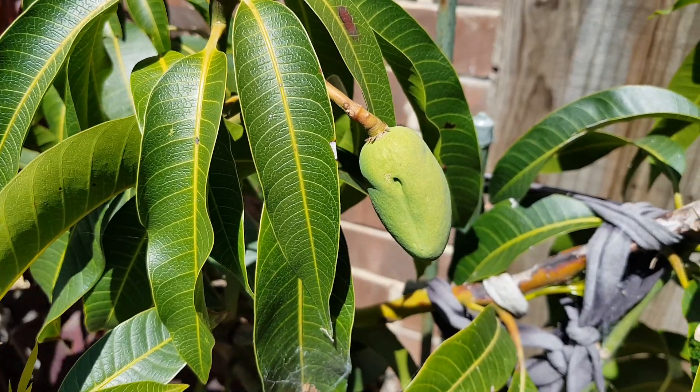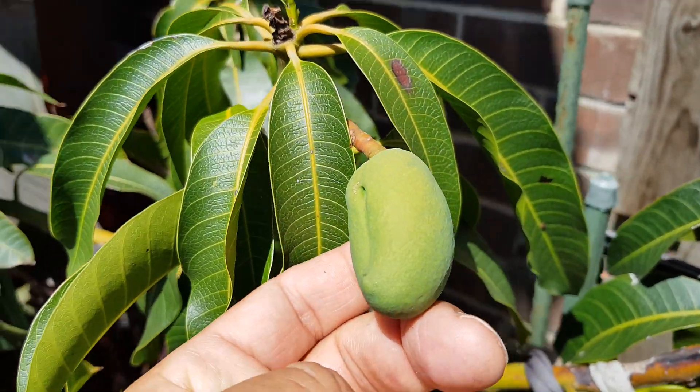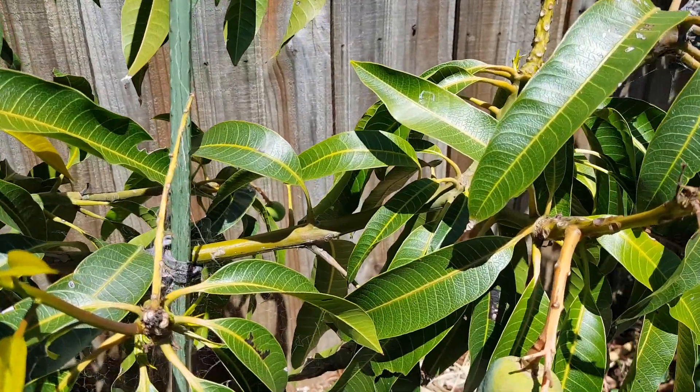Check it out guys, we've got the first mangoes coming. Mangoes in Melbourne — the first ones this year.